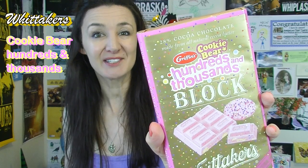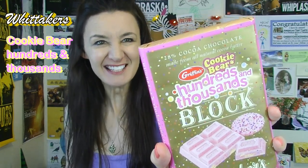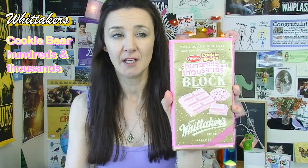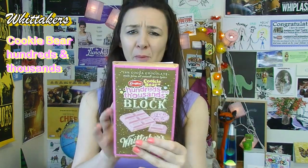Cookie Bear hundreds and thousands Whittaker's chocolate — and this looks really exciting. Look at it, it's pink. It's got sprinkles in it. Actually in New Zealand they call them hundreds and thousands as well; in other countries they call them sprinkles, which sounds magical — it sounds like a fairy's done it. But we just call them hundreds and thousands because there's lots of them. Oh my gosh, how cute is this — it's got a little bear on the back.